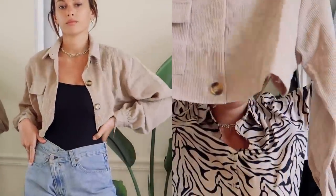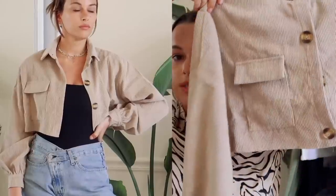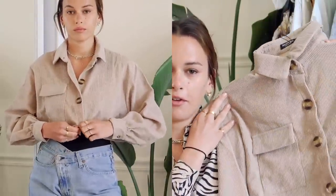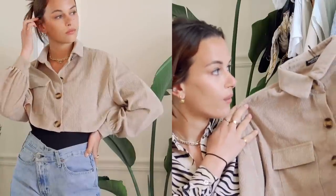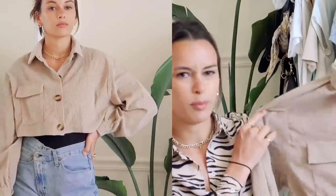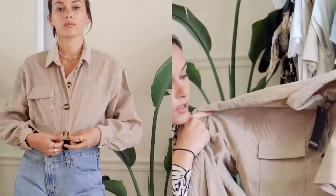Then another button down — this one is a corduroy cropped material. It's super easy to throw over when it's still a little chilly, or in the summer going to a restaurant since it's always so cold in restaurants. It's just such a nice light piece to have with you. It's cute buttoned up as a shirt or thrown over as a jacket — I think it works well in both situations.